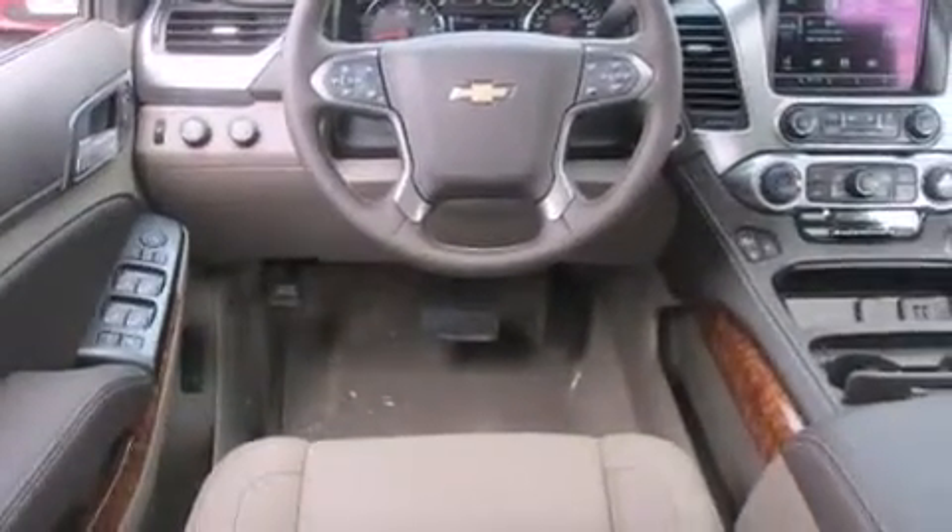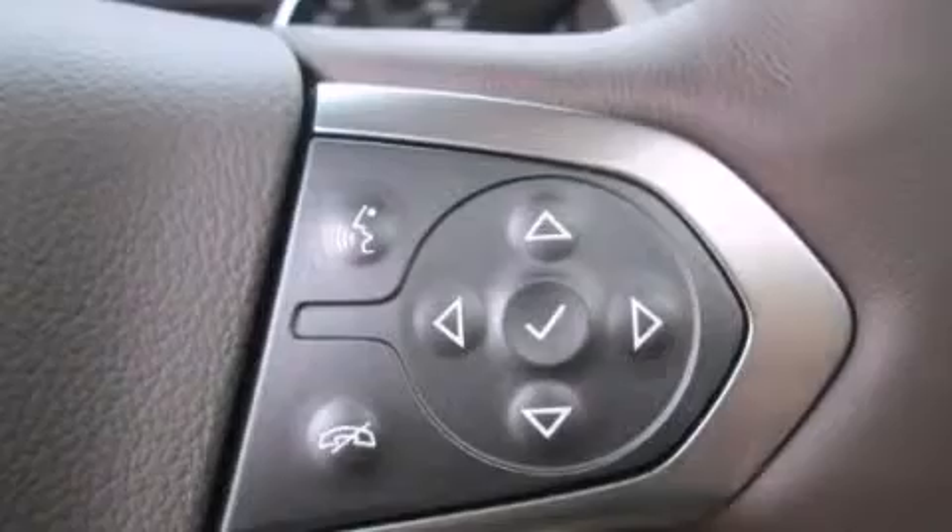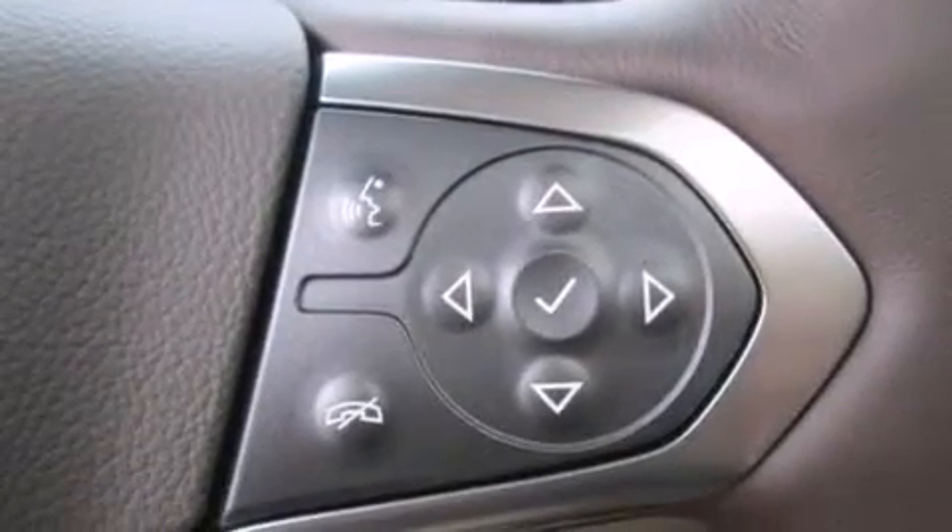The following features are also included: adjustable driver pedals, memory settings for the driver's seat positions so you can recall your favorite position with the push of one button, cruise control, rear curtain airbags, and air conditioning.